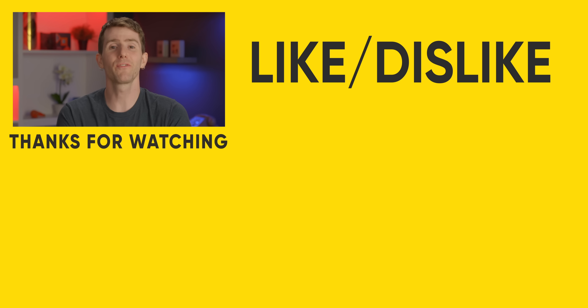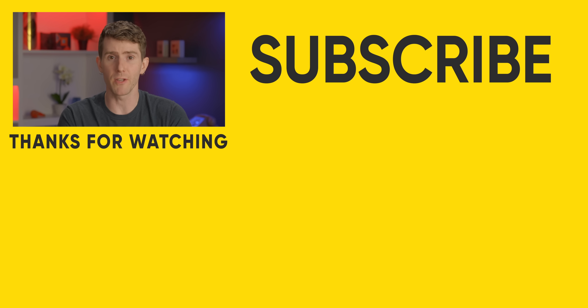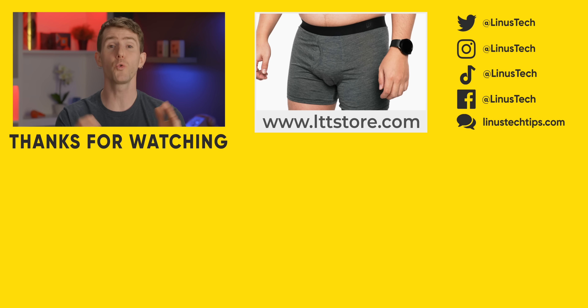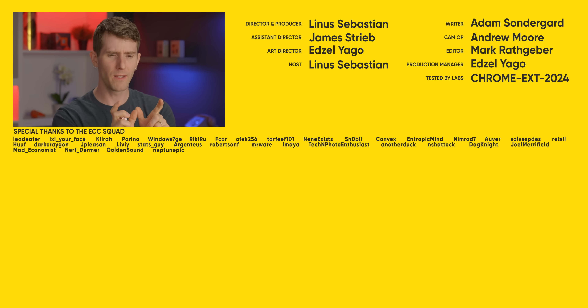Thanks for watching. If you liked this video, maybe you'll enjoy another deep dive into minor differences in computer performance. Check out our video where we tested 12 of the same CPU so that we could find a set of them that were nearly identical in performance. Why did we need those? We'll never tell — well, we know in that video, but not here.